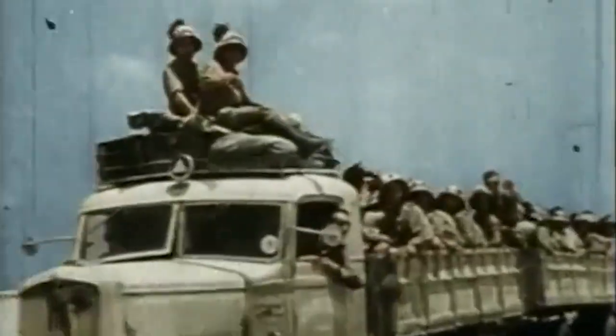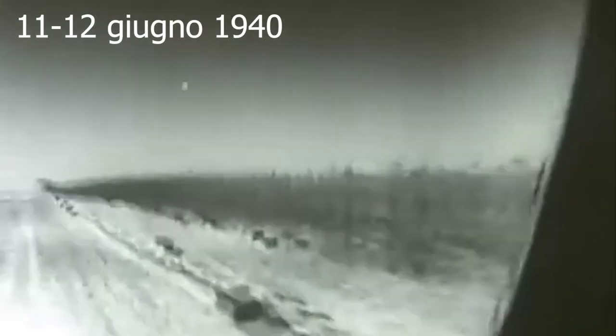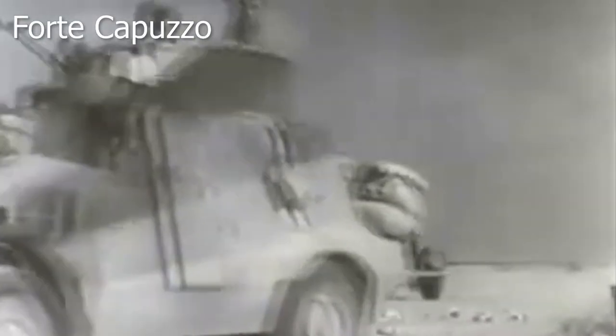The first taste of this wretched adventure came just 24 hours after the declaration of war. On the night of 11-12 June, the British troops present at the Egyptian border, with a bold coup, attacked the Italian garrisons on the border, capturing about 80 men and sowing panic in the Italian lines. In those hours Forte Capuzzo fell while Forte Maddalena tried to resist the enemy assault. The rapid feat was masterfully performed by the 11th Hussars, an extremely mobile unit of the 7th Armored Division.